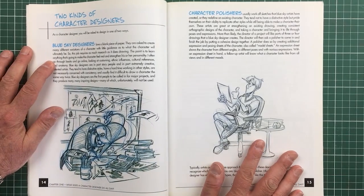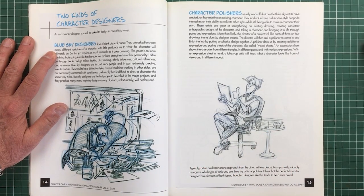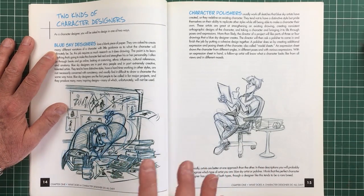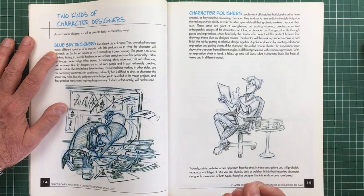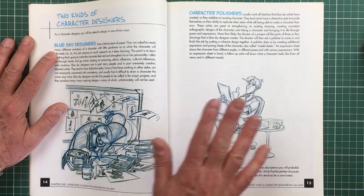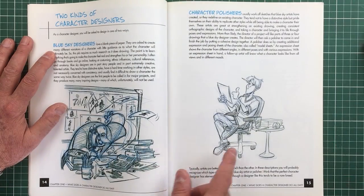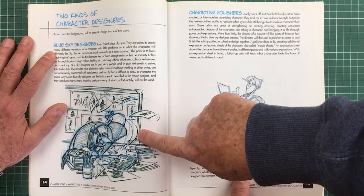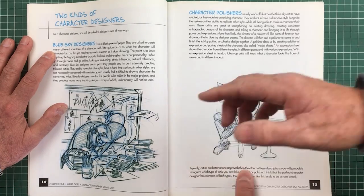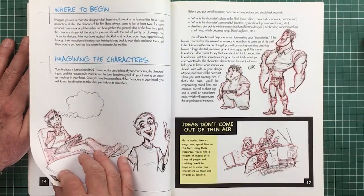There are two kinds of character designers. The blue sky designers are people who come up with characters out of thin air — beautiful designs. The other is the character polisher, who takes time to massage the design with pencils, drawings over drawings over drawings. It's a synthesis and careful study. There's nothing to say you can't be a character polisher one day and a blue sky designer the next. The character polisher starts out as a blue sky designer — almost don't think about what you're doing, just do it. But you need both.